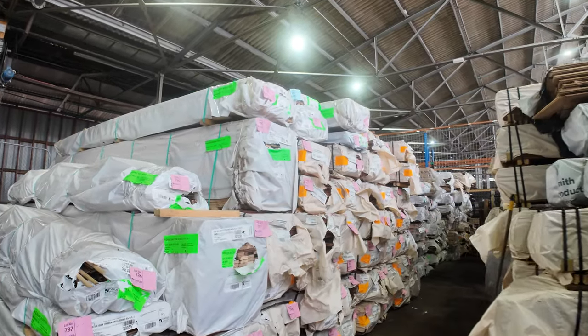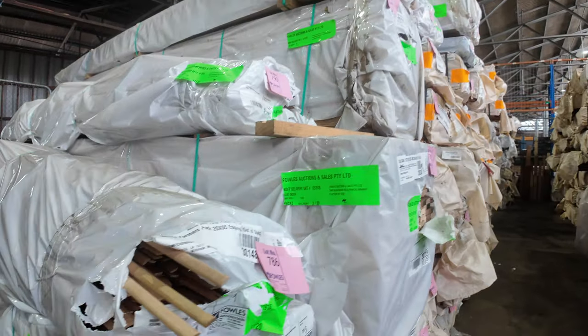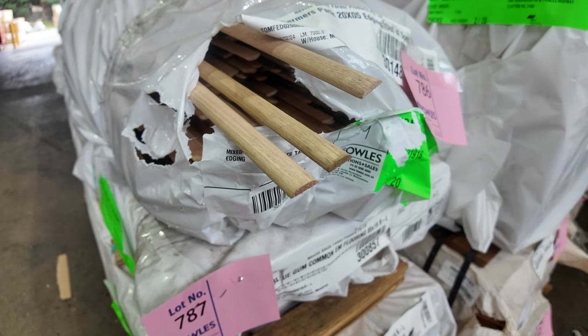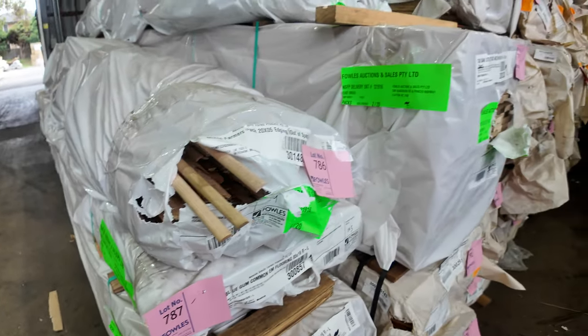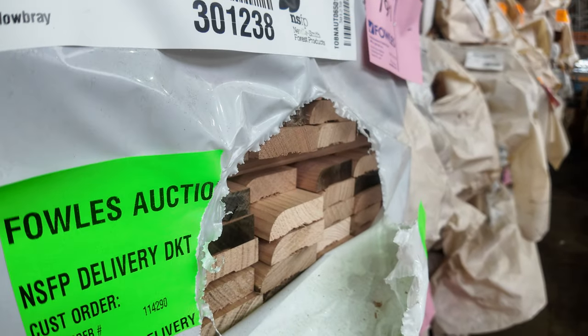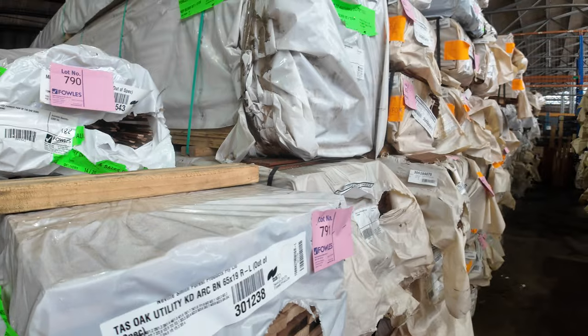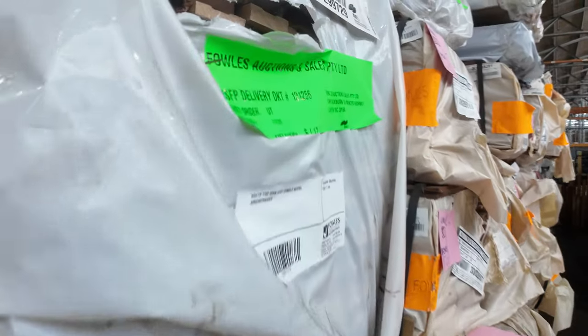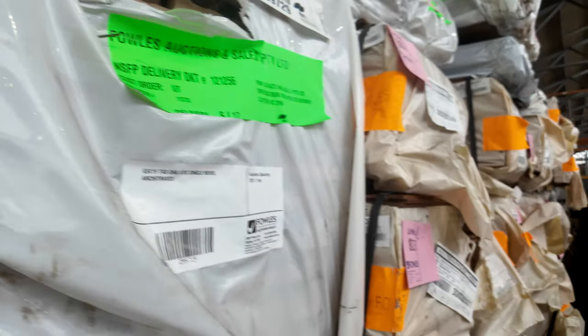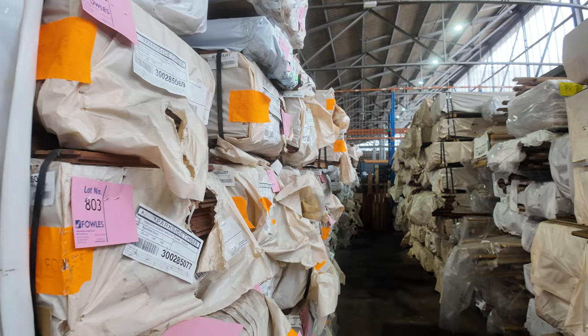In the front here: more packs of spotted gum flooring, more packs of Tasioga, a farmer's pack of beading, more flooring, more architraves, and a nice pack of single bevel arcs — lot 795. Lots and lots of stock as we make our way all the way down to the end of the row. Plenty of flooring and decking to choose from.